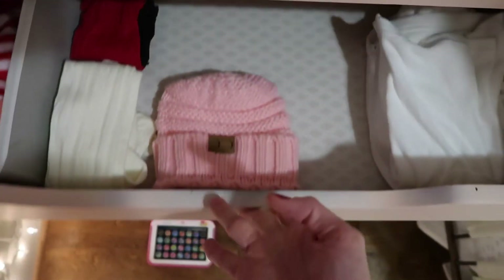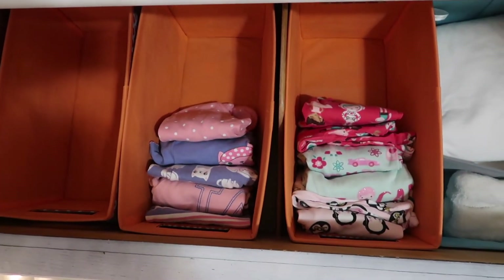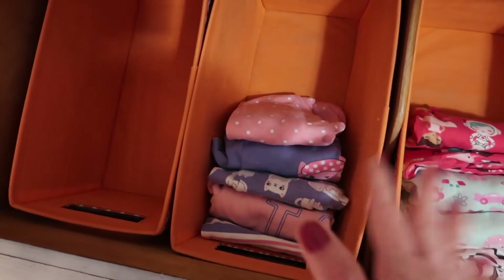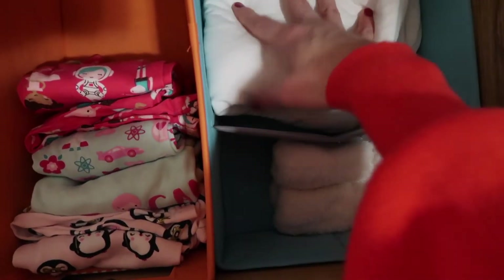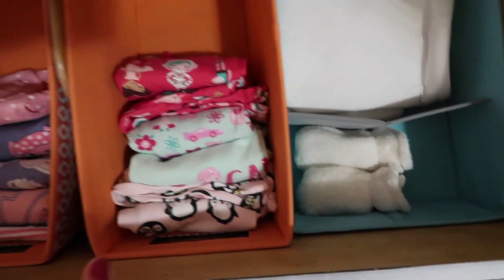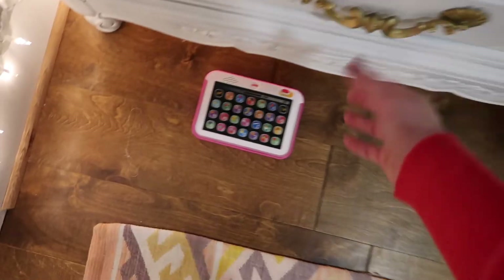This is her pajama drawer — probably what she has the most of. She probably has about eight pairs being washed right now, so all in all she has about fifteen pairs of pajamas, enough to get her through two weeks since she wears them every day. She's got a sleep sack in here — she doesn't really wear it anymore but I keep it — and a pair of mittens. The bottom drawer is just a couple of blankets and two sets of extra sheets per crib, and that's all her wardrobe.